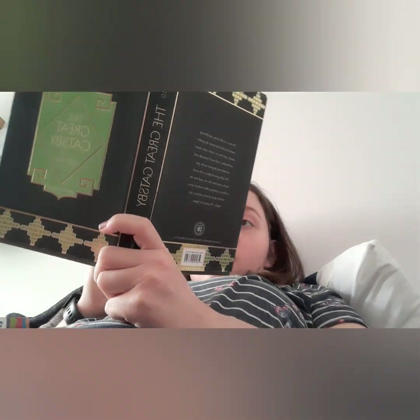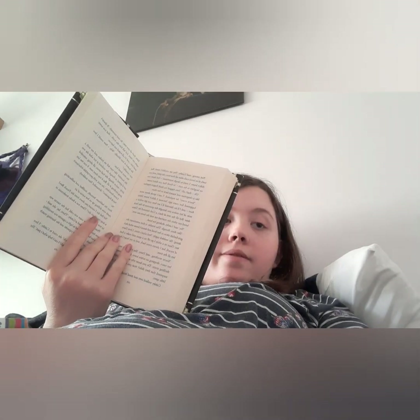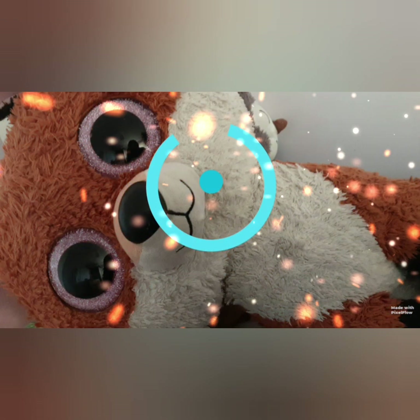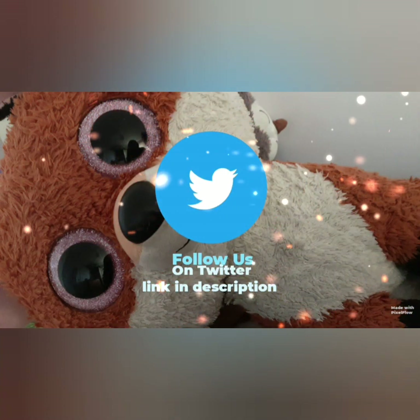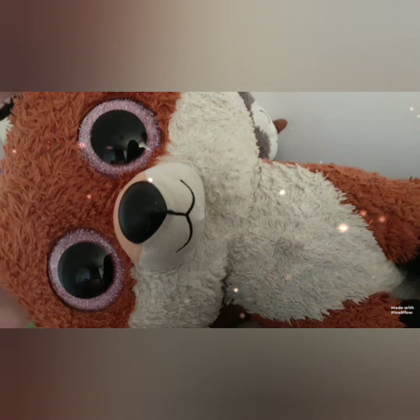I'm going to end this video here. I hope you enjoyed this quick book update. Don't forget to like, comment, and subscribe, and I'll see you in another video — bye!